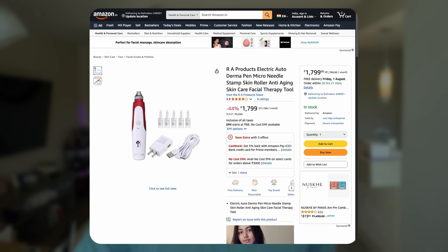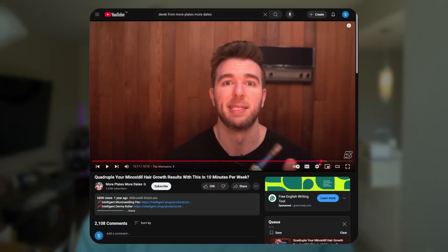Microneedling 2.0: new microneedling devices are incorporating growth factors, peptides, and even electrical stimulation to maximize the wound healing response. Some devices can deliver treatments at precise depths while simultaneously injecting growth-promoting compounds. Automatic Dermastamp devices that can go to the exact depth every single time are already out. These advanced devices are becoming available now and expect major improvements over the next three years. If you're not using a microneedling device at least once a week, I'd highly recommend it — they can 2-3x the results of the topicals you're using. Derek from More Plates More Dates really broke down how well microneedling and minoxidil work together.